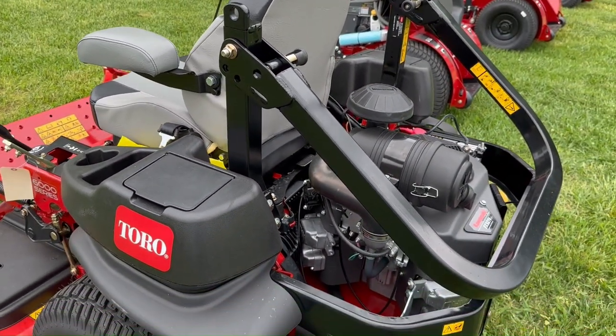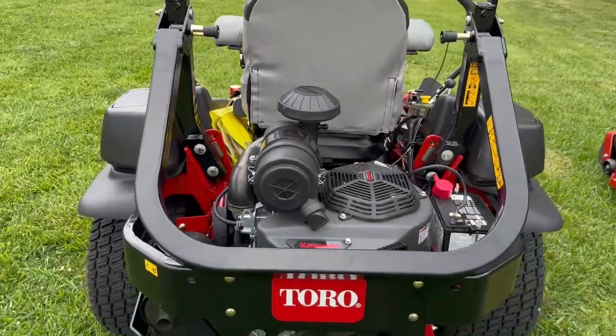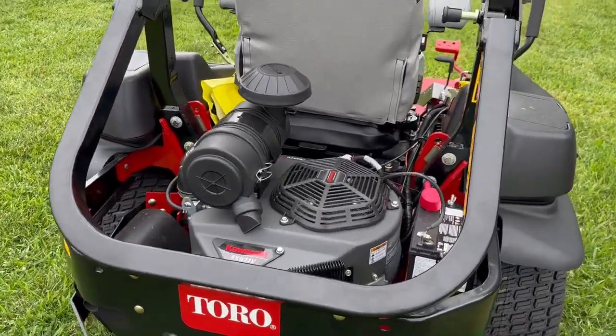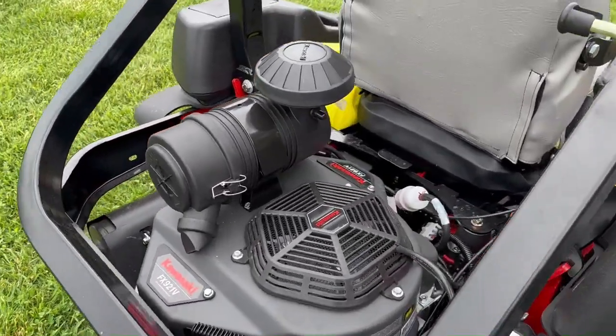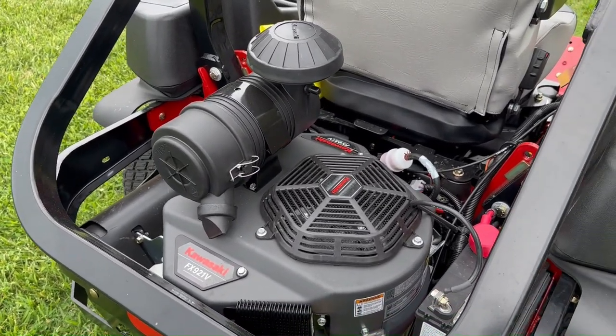This mower features a rollover protection system. Heading around to the back, it has a 31-horsepower Kawasaki engine with a heavy-duty canister-style air cleaner.